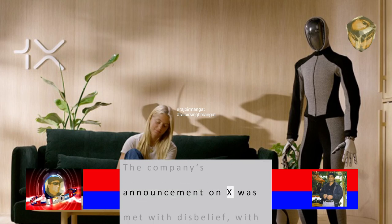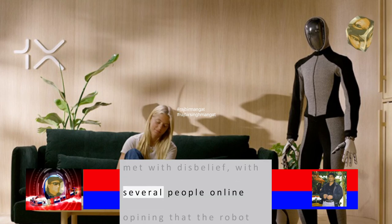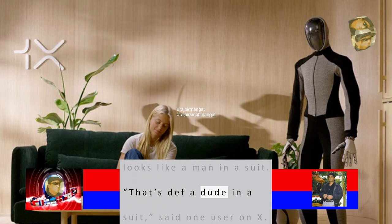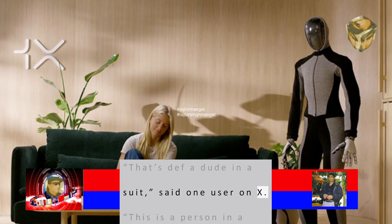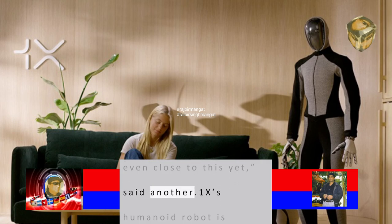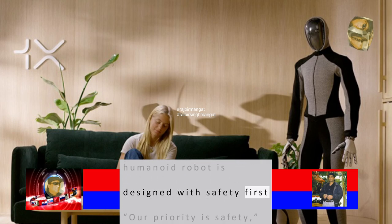The company's announcement on X was met with disbelief, with several people online opining that the robot looks like a man in a suit. 'That's def a dude in a suit,' said one user on X. 'This is a person in a morph suit, we're not even close to this yet,' said another.